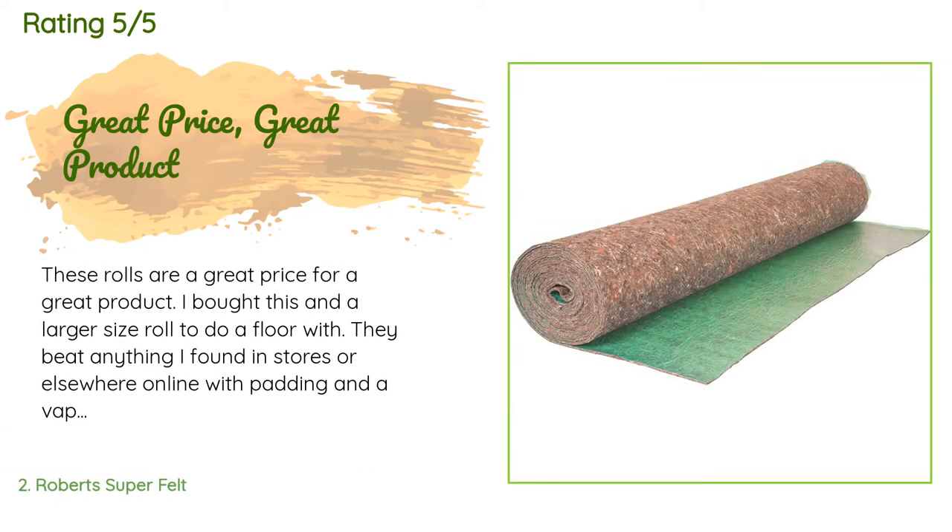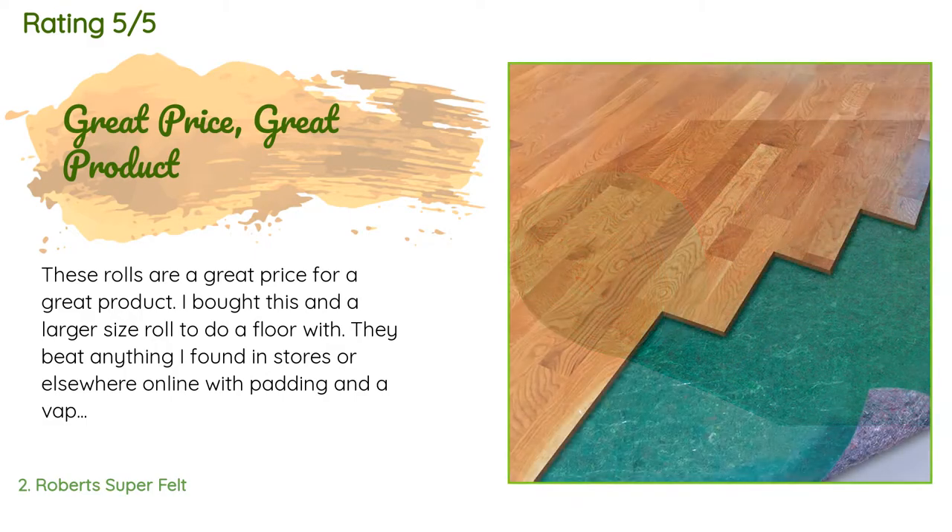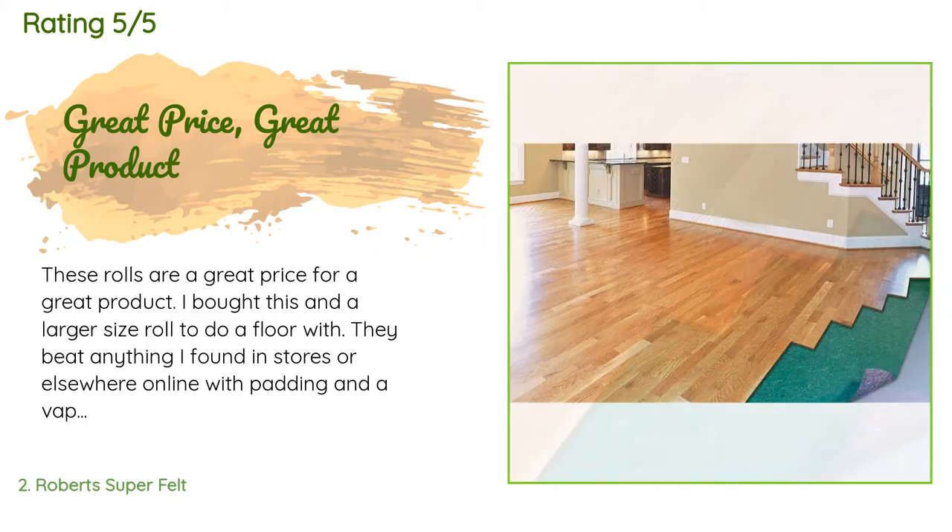This product is rated 4.5 stars from 326 customer reviews. A customer said: "These rolls are a great price for a great product. I bought this in a larger size roll to do a floor with. They beat anything I found in stores or elsewhere online with padding and a vapor barrier."